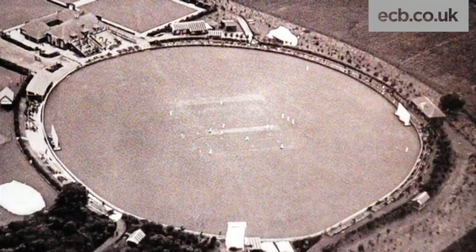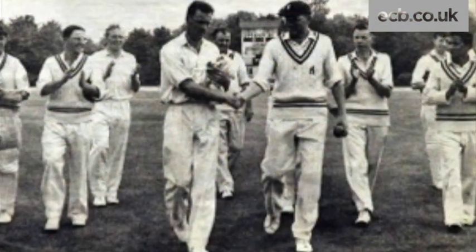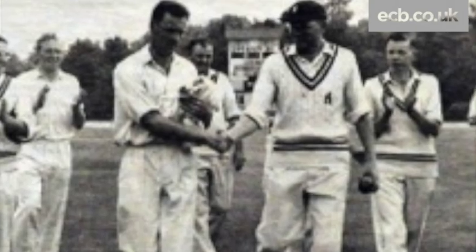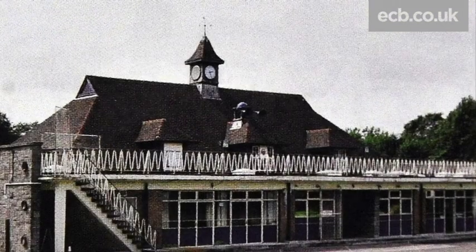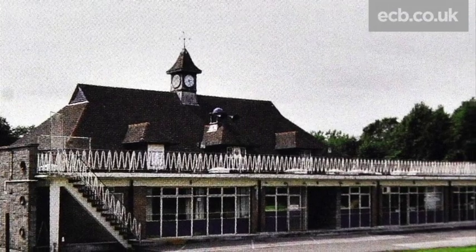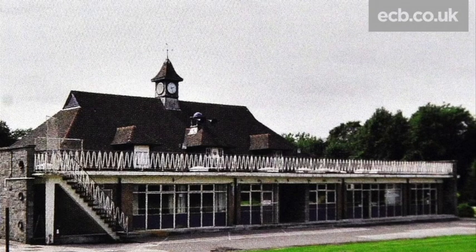At the old Mitchell and Butler's Cricket Ground back in 1959, Warwickshire's Jack Bannister created some club history when he claimed all ten wickets in an innings. 34 years later, this ground in the Birmingham suburbs held its last league fixture before it fell into disrepair and was left.